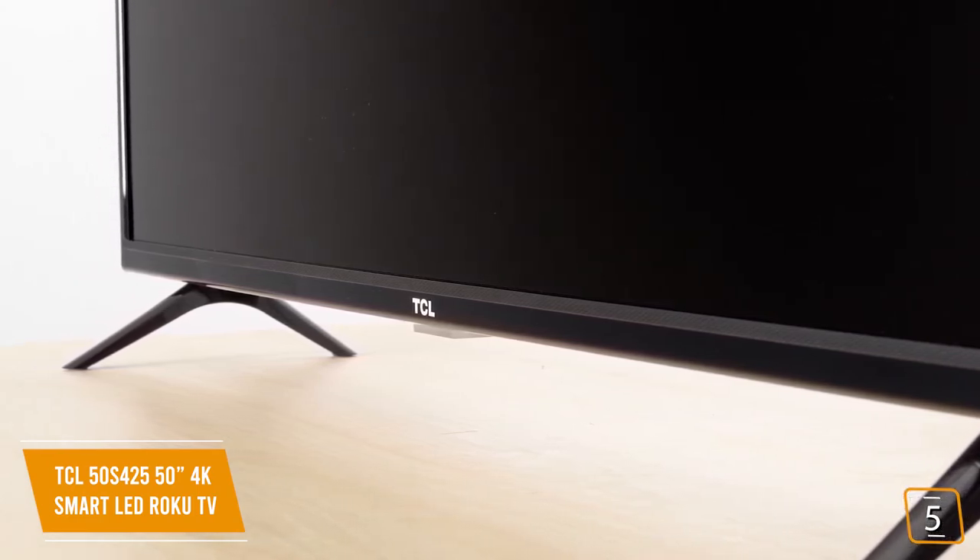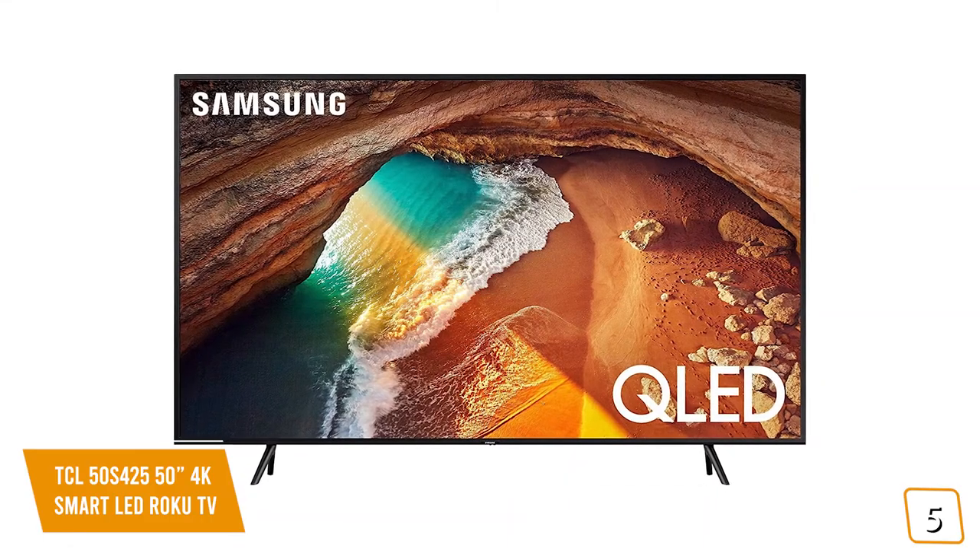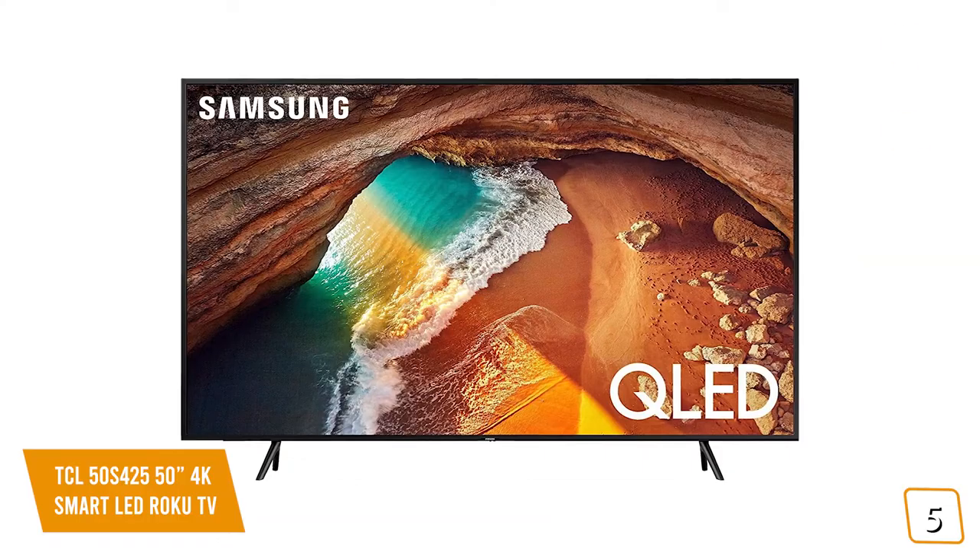If you want to bump up your viewing experience with a QLED TV at an affordable price, stay tuned for the Samsung Q60 series coming up next.